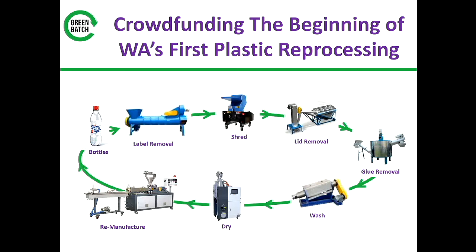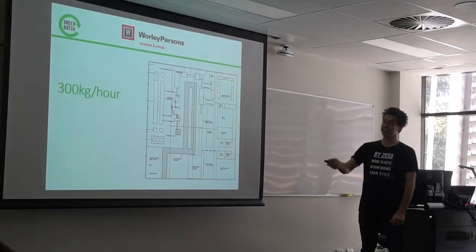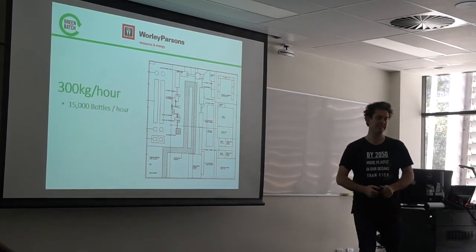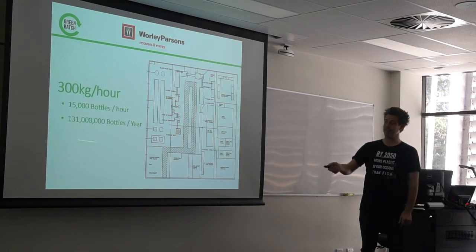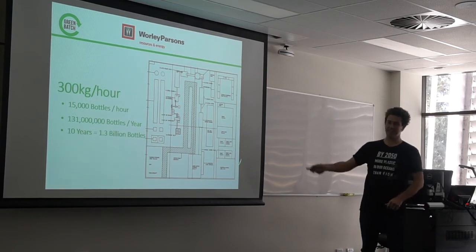The actual process of recycling plastic is not actually complicated. The machinery is all out there and it all exists. Someone's just got to set up and do it. So we launched Greenbatch as an idea through a crowdfunding campaign in October last year. We had one of WA's biggest crowdfunding campaigns — and this was literally to deal with our waste, not a new tech gadget. An engineering company, Worley Parsons, has come on board. We initially designed a pilot plant that could do 300 kilos a week, and we've since scaled that to 3,000 kilos an hour — about 15,000 bottles each and every hour, which over the course of a year is about 130 million bottles, and over the first 10 years is over 1.3 billion bottles going through this plant right here in WA.